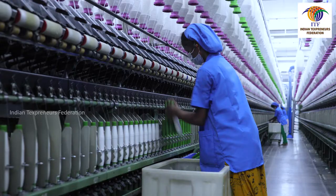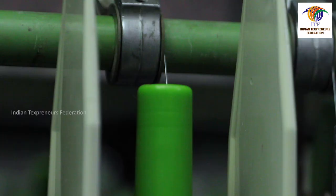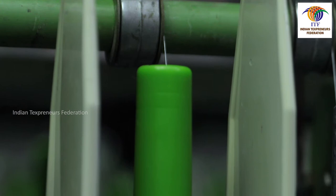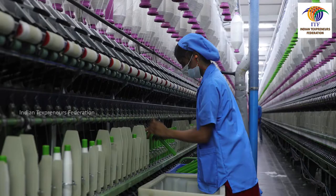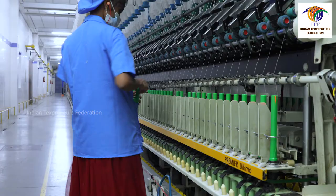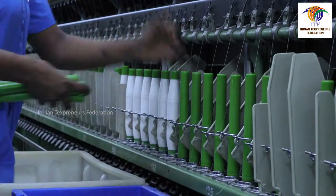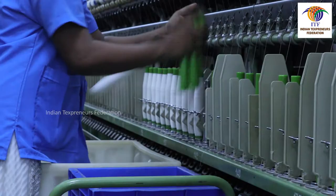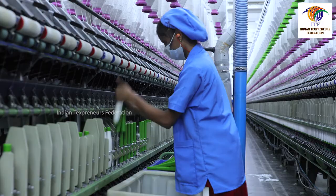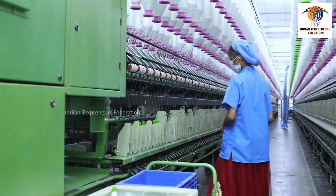Empty bobbins must be held in the right hand and doffing must be taken in the left hand. Doffers should take as many empty cops as possible in their right hand. Doffers should not use different sized or damaged empty cops. Doffers must ensure that empty bobbins are pressed properly into the spindle. All doffers must synchronize their doffing speed to ensure they complete the doff at almost the same time, avoiding unnecessary stoppage of the machine.